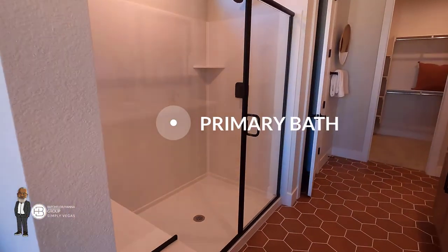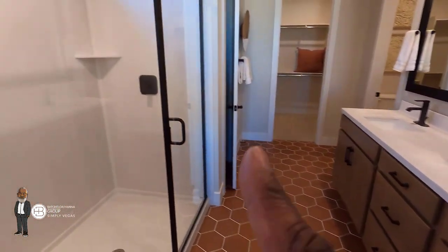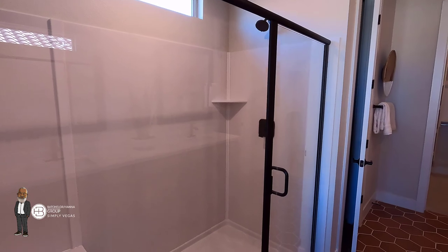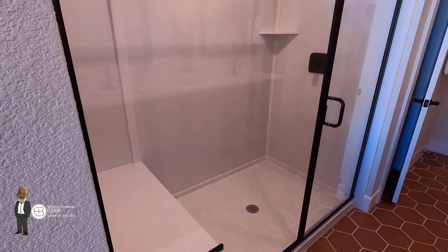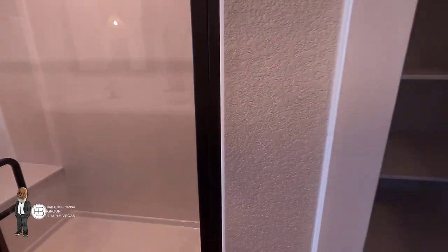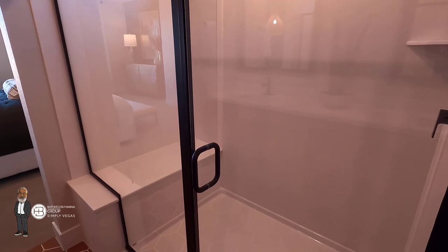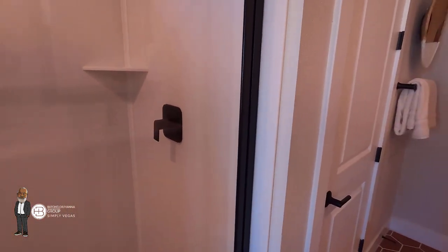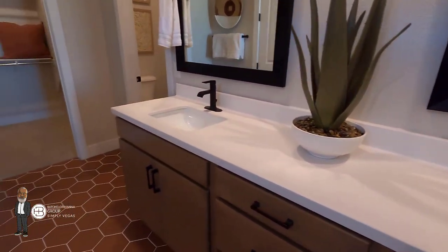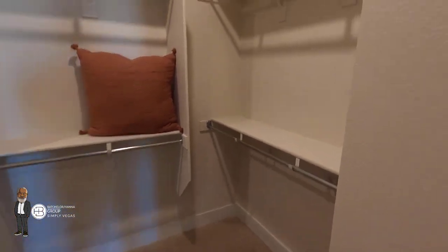Let's head into the primary bathroom. You've got your dual sinks, which are included. You've got a shower with a shower seat as an option. There are a few different options here for the primary bathroom: you can do the shower with the seat as shown here, which is actually the standard with a linen closet. Or you can change this and have a tub and shower separately, or you can have a super shower, which would remove that linen closet. The sinks are standard on your vanity. There's your water closet.